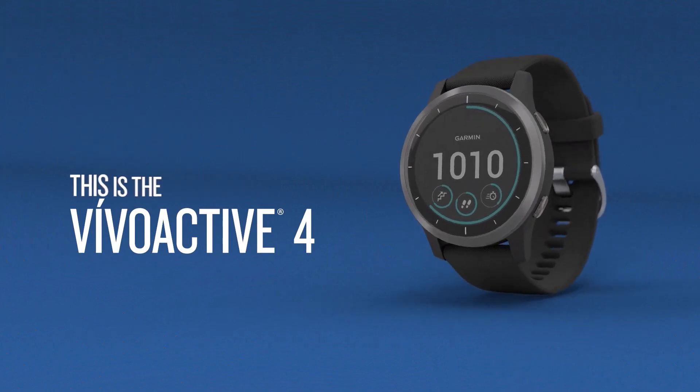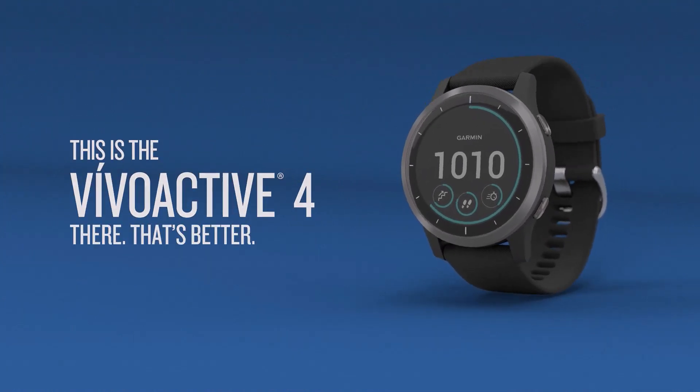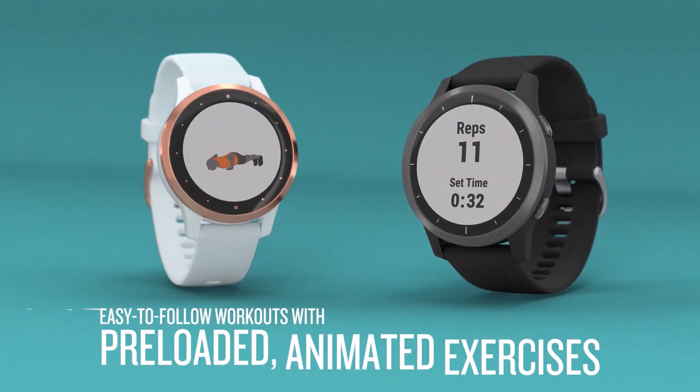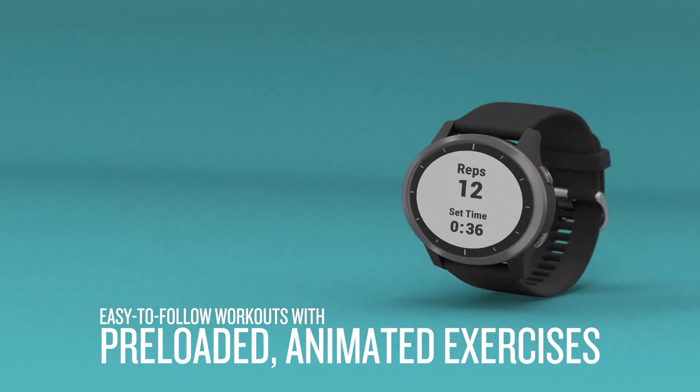Number two on the list is the Garmin Vivoactive 4. Garmin's Vivoactive 4 and Venu watch series are all-purpose GPS smartwatches for running and general fitness. At about half the price of the Fenix, it's a nice alternative that still plays music and has many running features.